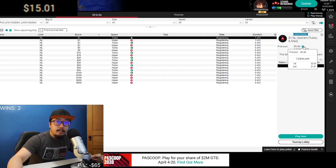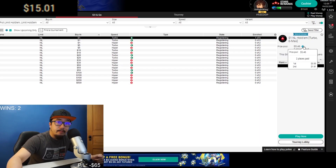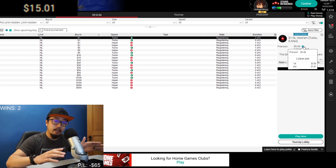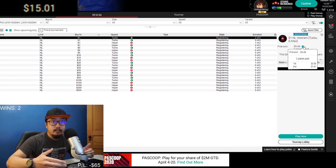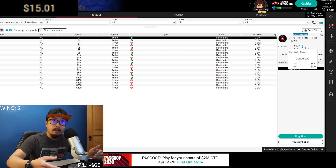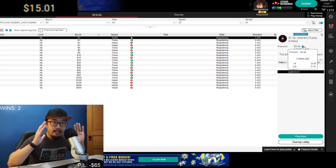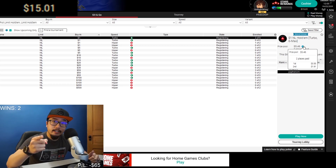Hey guys, welcome back to another episode of my $1 online poker sit-and-go series. First place earns $3.55, second place earns $1.91, and it's a $1 buy-in. The point of this series is I'm trying to win a hundred of these to learn poker. I only recently started — about four weeks ago — and only really seriously got into it about two weeks ago. Let's get started.